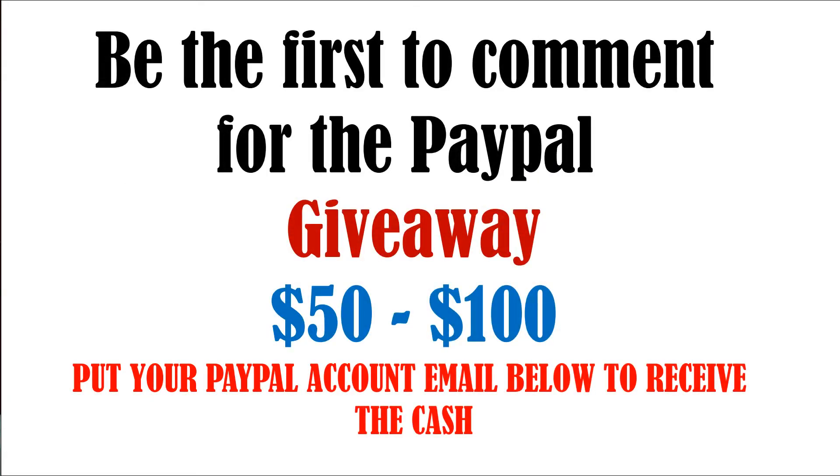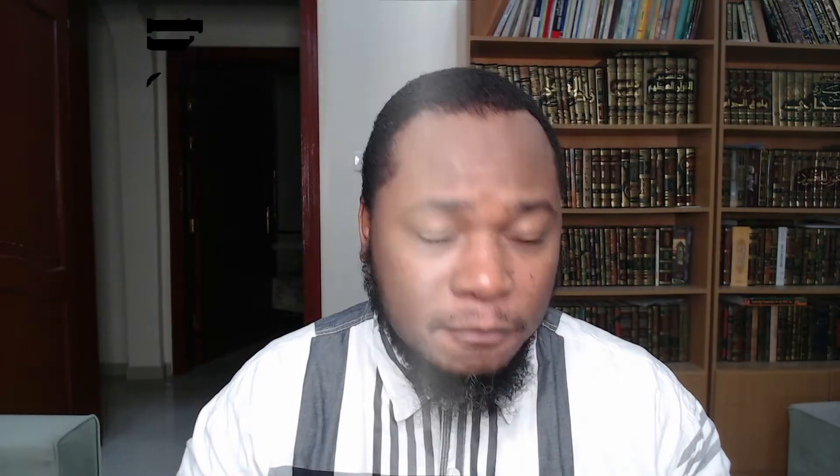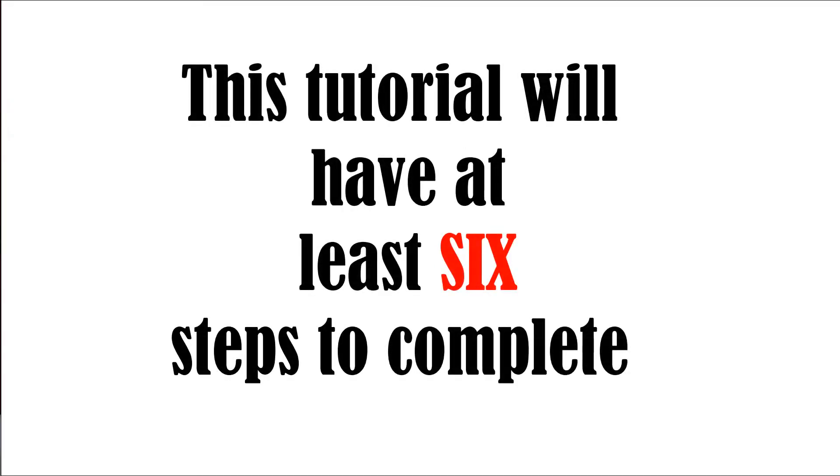Also, do not forget to watch the video right through and comment below on what you have learned, so that you can go into the upcoming giveaway which I do on a weekly basis. So let's go over to my computer where I walk you through all these steps — we'll go through about six steps. Let's go.